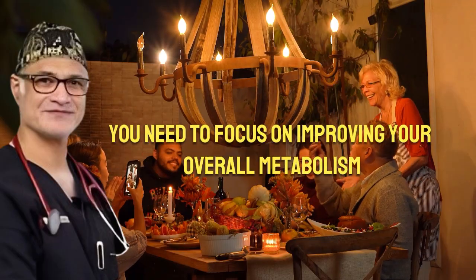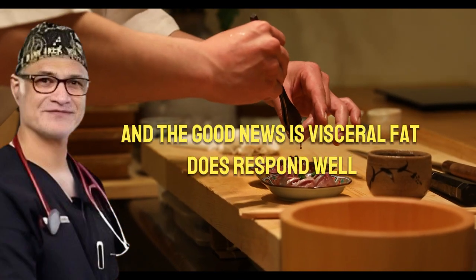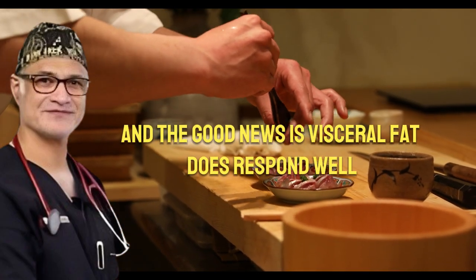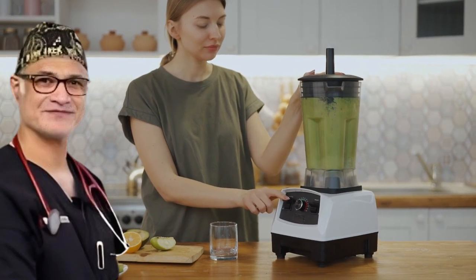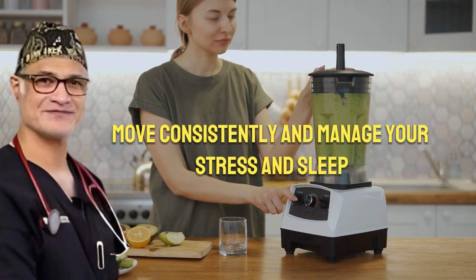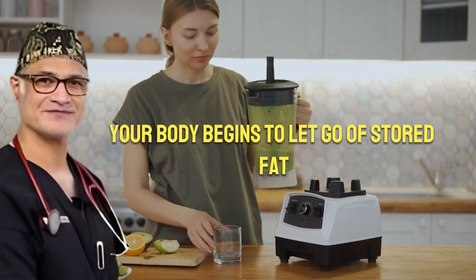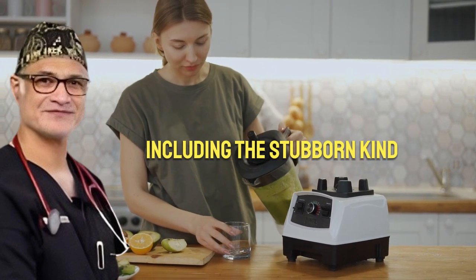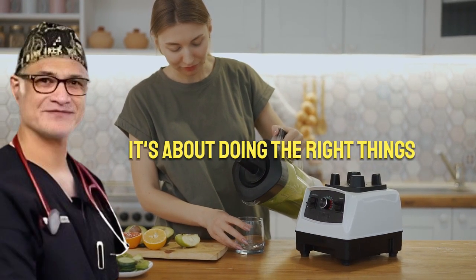So while you might strengthen your core through ab workouts, the layer of visceral fat sitting behind your abdominal wall remains unaffected unless you address it at the metabolic level. To get real results, you need to focus on improving your overall metabolism. The good news is, visceral fat does respond well to the right combination of actions. When you eat strategically, move consistently, and manage your stress and sleep, your body begins to let go of stored fat — including the stubborn kind. It's not about doing more; it's about doing the right things.